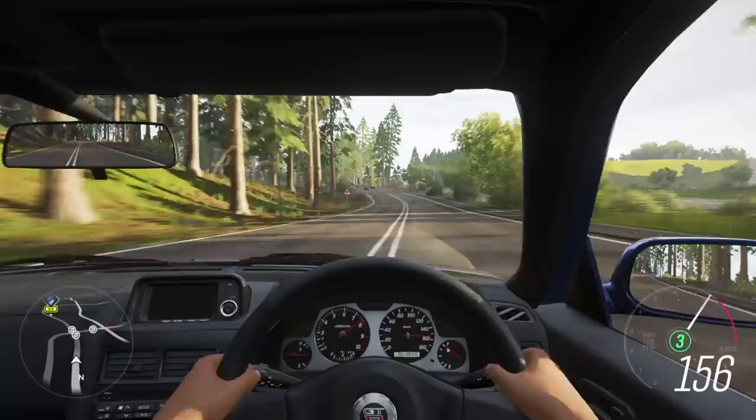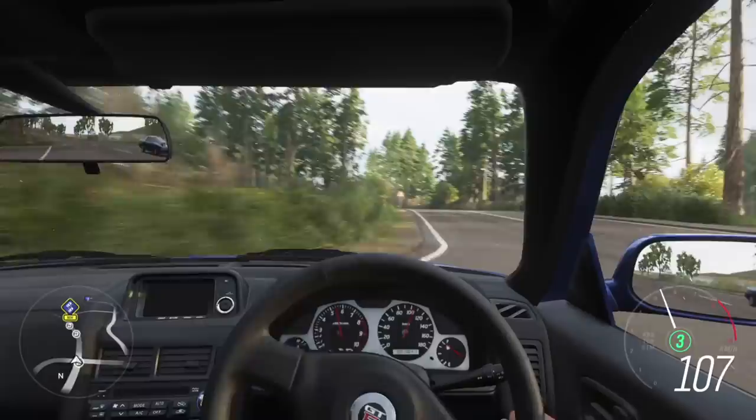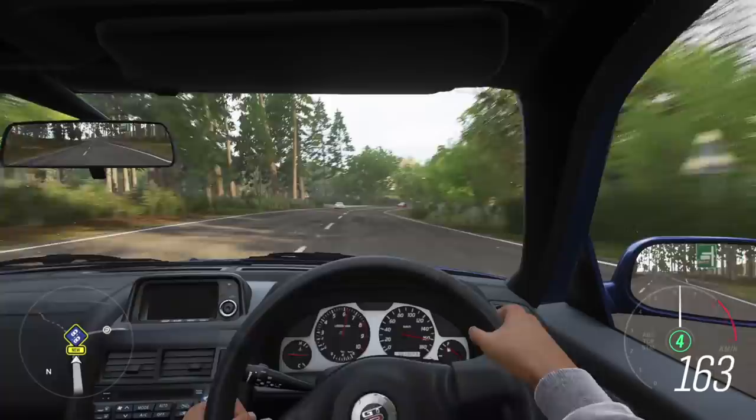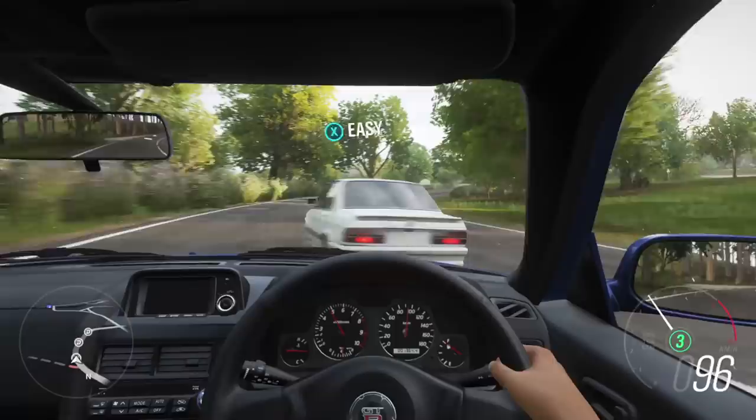Look at the way the speedometer is climbing — it's like a tachometer! The car accelerates with so much thrust. It also has a programmable shift light — back in the day, what a beast, what a machine. Absolutely love it to the core.